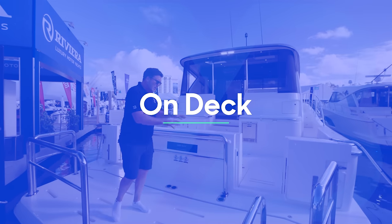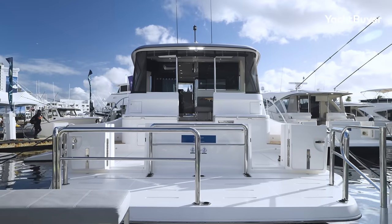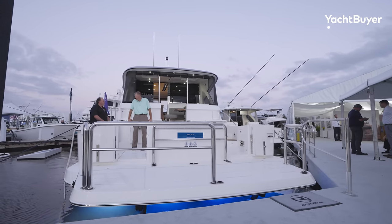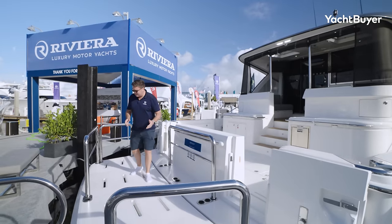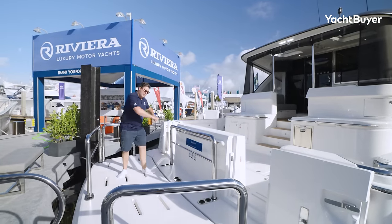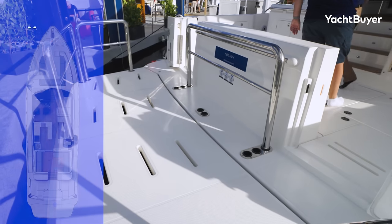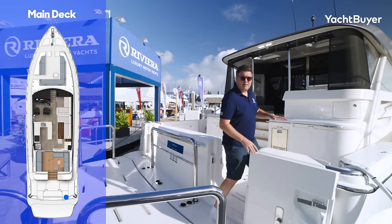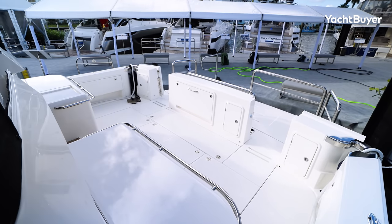Starting back here at the transom, what's quite important about the design of this boat is the way that the platform connects with the cockpit. They wanted to make these feel like the same area. This is hydraulic, so it drops down into the water — it's how you carry the tender. You can remove these railings and slot them in here so you have unbridled access into the water. But crucially, when it's up, it's really easy to step inside the cockpit from either side. Symmetrical access, and this is a good, spacious, safe space.